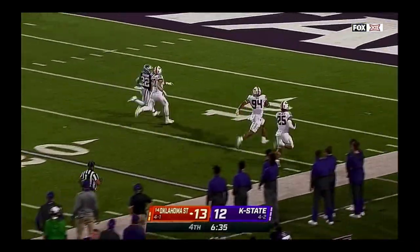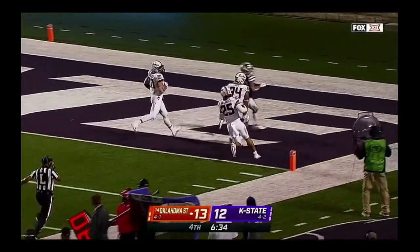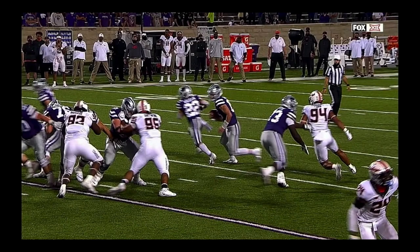Thank you all for tuning in. We'll check out this Jason Taylor touchdown once more, but thank you for tuning in to the Ocali Film Room. Next time we see you, it'll be Bedlam, and we'll review that film after that.